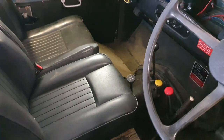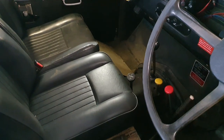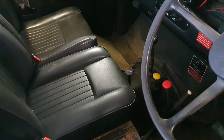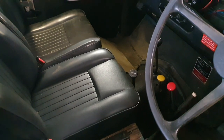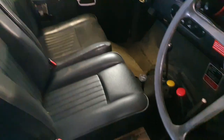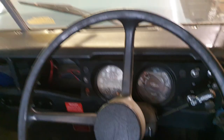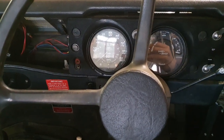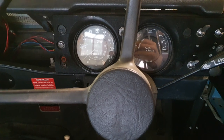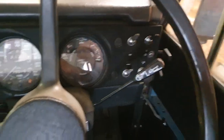The Fairey overdrive is the most important extra on these vehicles because it does make them a lot more usable on the road, and that works pretty well. Those are about seven or eight hundred quid on their own, so they're a very valuable extra to have. Like I say, 120,000 miles — I've got the papers to back that up, and those would come with it.